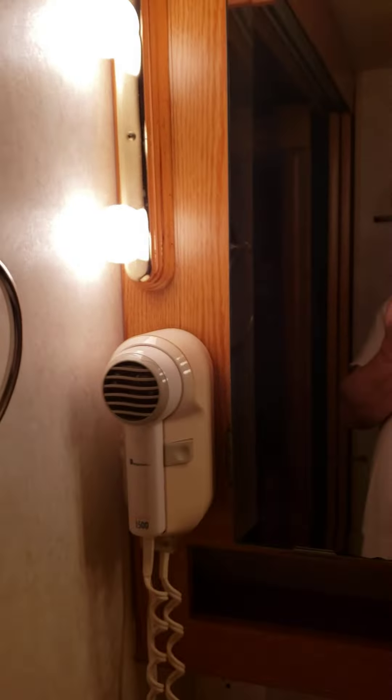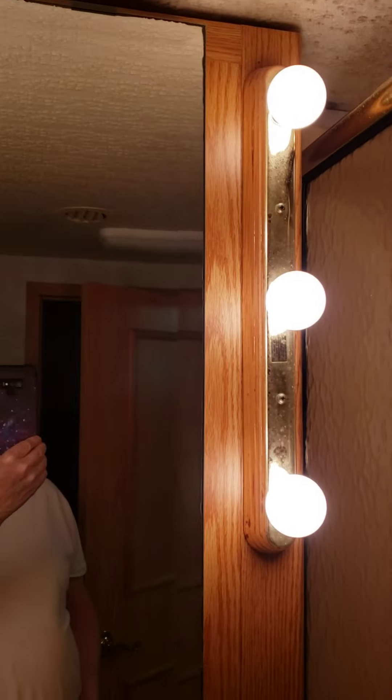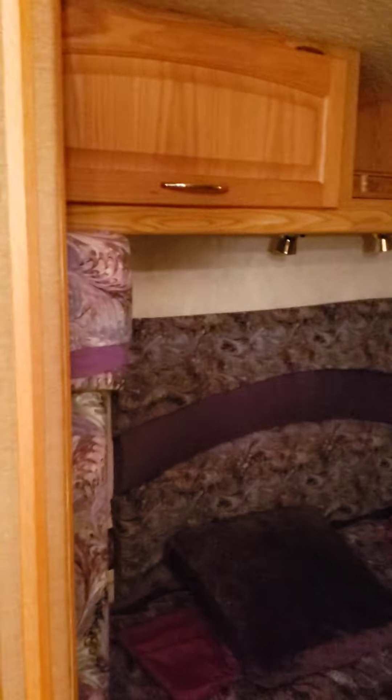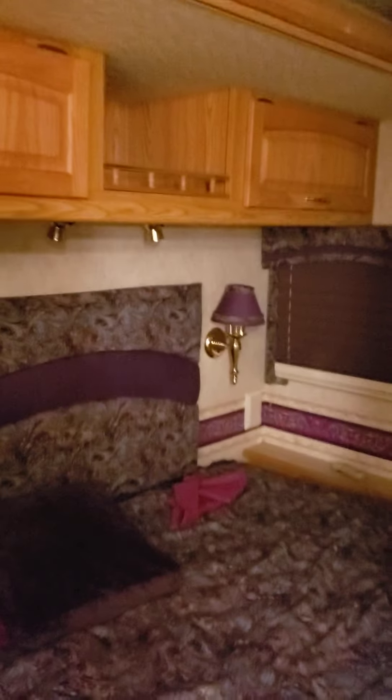I got all these lights working again. Been working on it. Got my TV here — a Smart TV — so when we're laying back here we can watch a little tube when we're not out doing some fishing, or wherever we go.